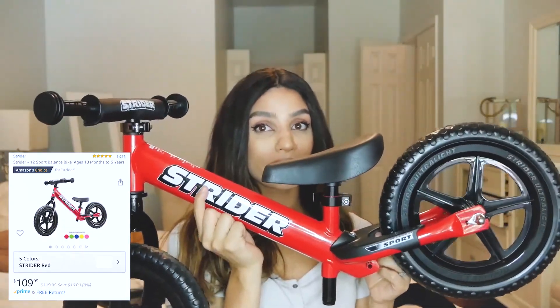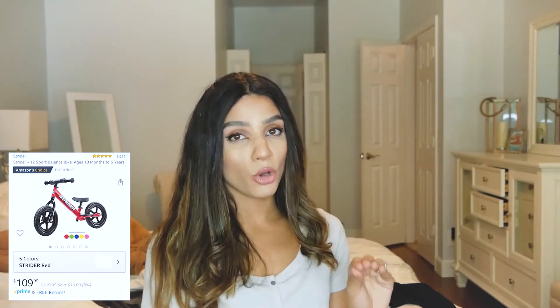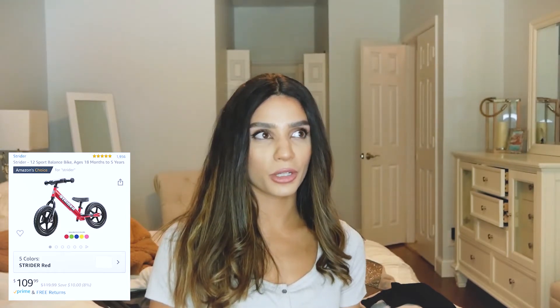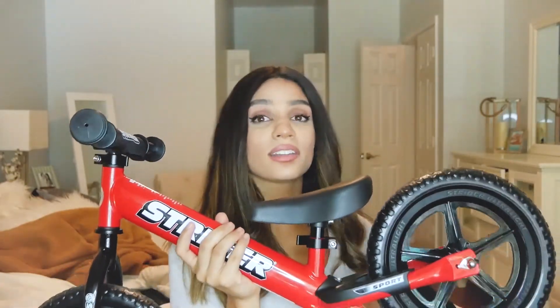Another kid item we got from Amazon — we actually bought two because we have twins — is the Strider balance bike. This bike helped my oldest son learn how to ride a bike really quickly because they learn how to push, balance, and steer first. Then they learn the pedaling. As a kid, it was so hard for me to learn how to pedal and balance at the same time. With training wheels, you're not learning balance — you're just learning to pedal — and then you have to figure out balance later. But if you learn balance first, that's the hardest part, and you can teach them that at two years old. My daughter McKenna started around one and a half. They're really sturdy too, not flimsy at all.